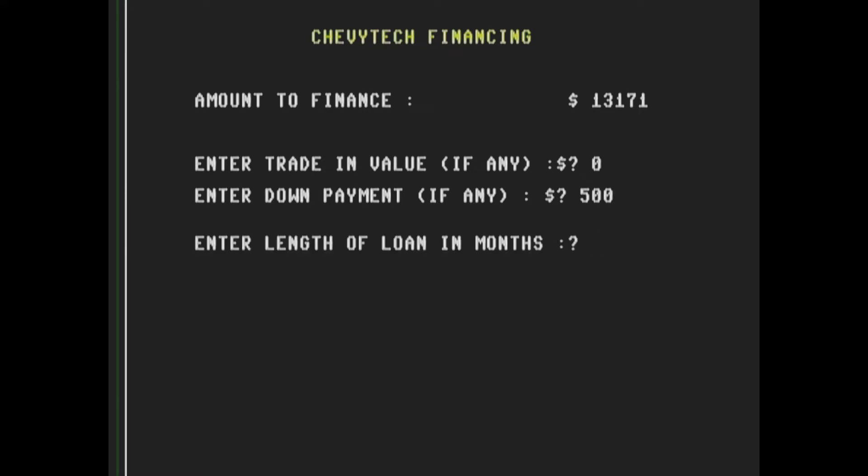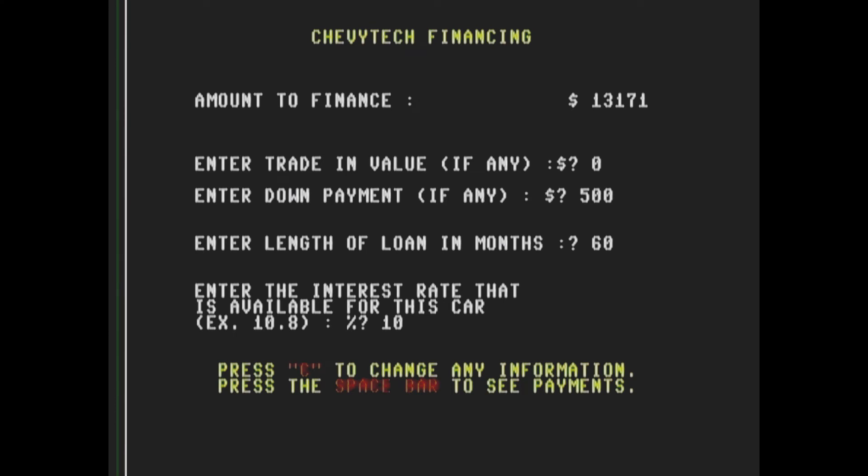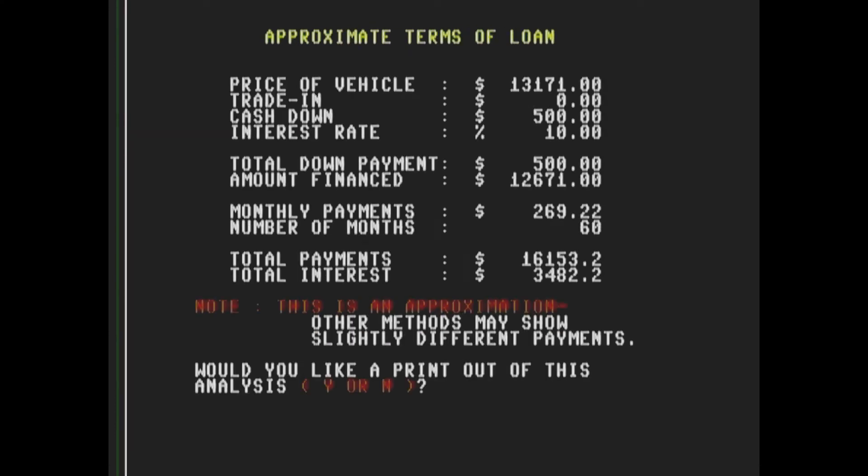Let's put down $500. Interest rates were really high in the 80s. That monthly payment is looking pretty good though — $269.